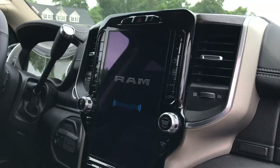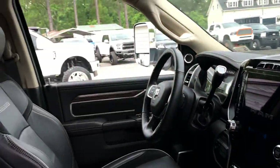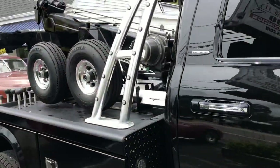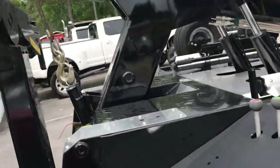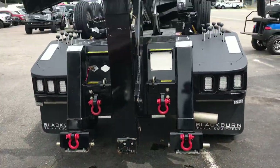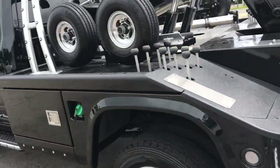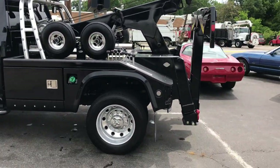It's got the big display screen, upgraded dollies, dual line winch, and outriggers for stability. One clean truck — only 5,000 miles on this truck.